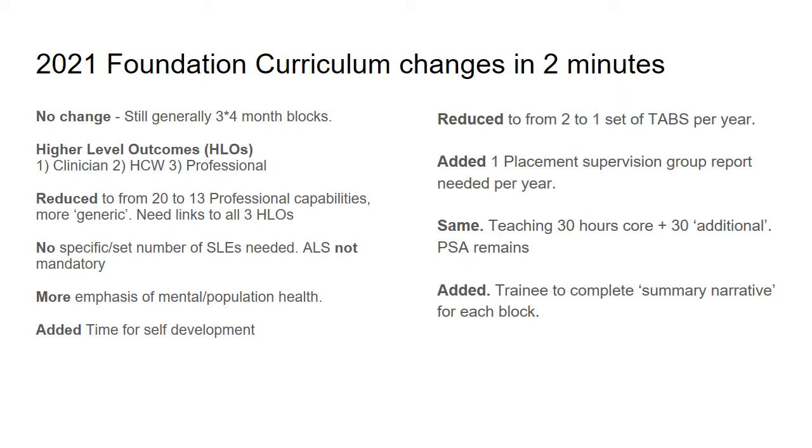Essentially, there'll be no change to the overall structure. It's still generally going to be three blocks of four months in each year.